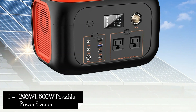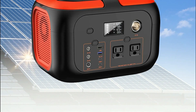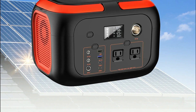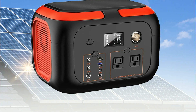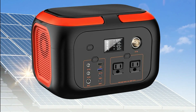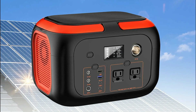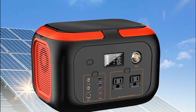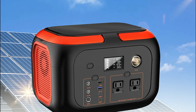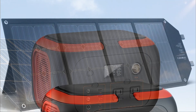Our next product is the 296 OIS600W Portable Power Station. The 296 OIS600W Portable Power Station is a reliable and efficient solar generator that offers exceptional performance for various power needs. With its compact design and lightweight construction, this power station is perfect for both outdoor adventures and emergency backup power.